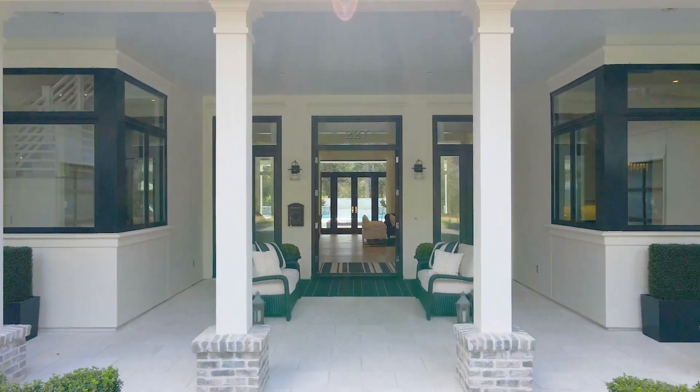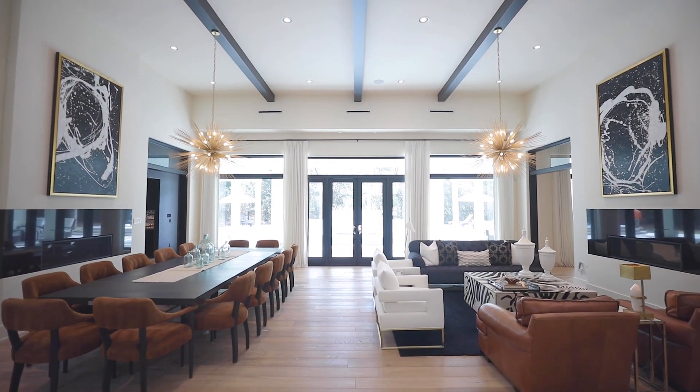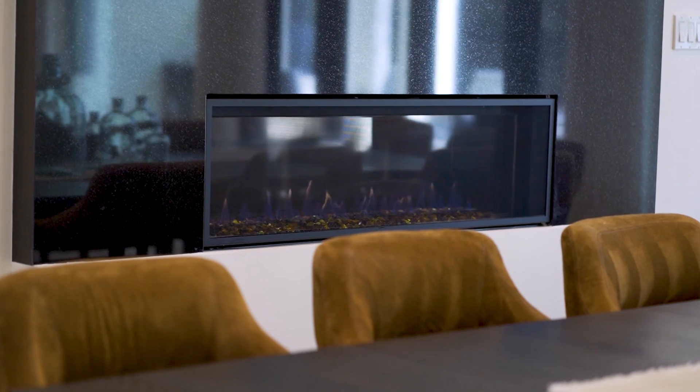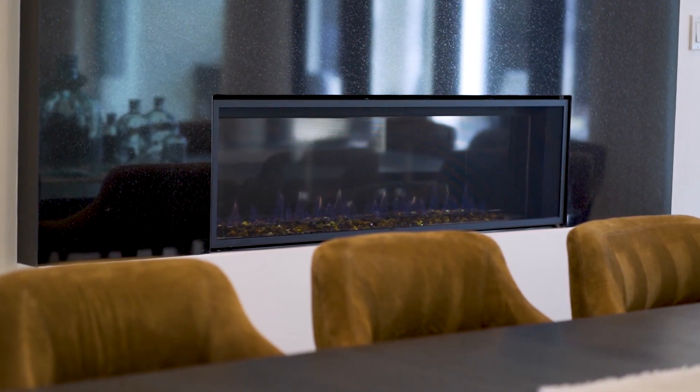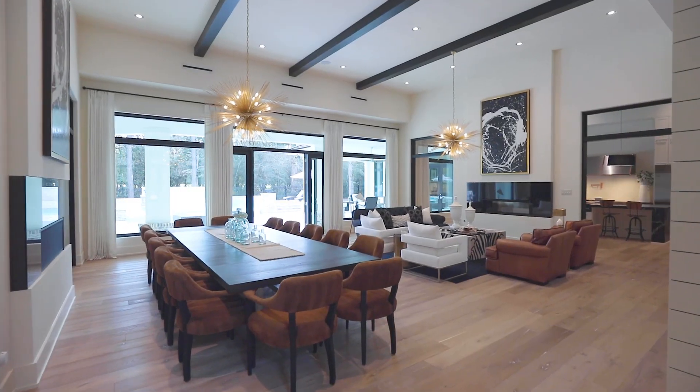The covered patio leads to the grand entry, which greets you with an open-concept formal dining and den with two dual-sided gas log fireplaces, beam ceiling, and panoramic views of your backyard oasis.